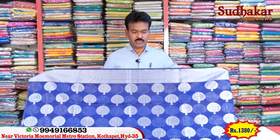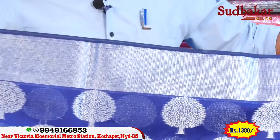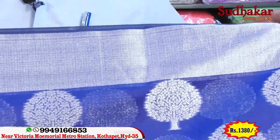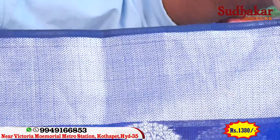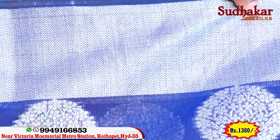Now we're looking at different colors. On the other side, we're going to look at a violet color combination. We have a good outlook for this variety. If we look at 5 inches, we can use a kadiyal border.